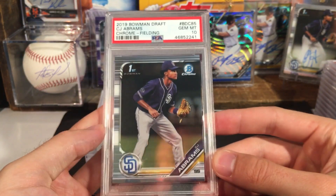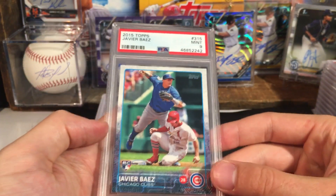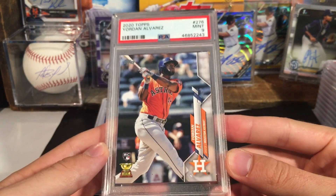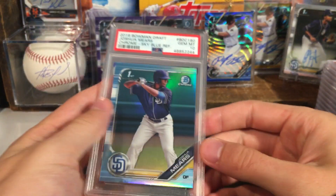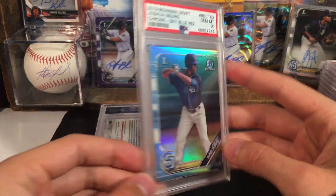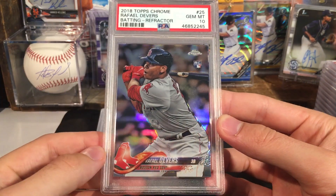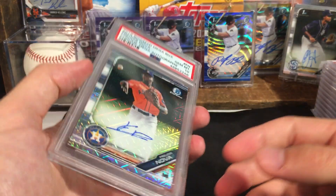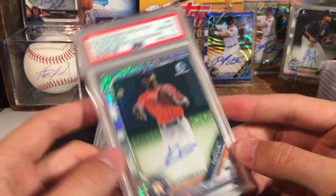CJ Abrams — another ten. I want to say all of our CJ Abrams have gotten tens. Javi Baez rookie got a nine. Yordan Alvarez got a nine — I'll probably just give this one away honestly. Joshua Mears got a ten — I picked this one up for $25 on eBay. It was listed for like $60, I shot an offer of 25 bucks and he accepted it, so I'll definitely take it and it came back a ten. Raphael Devers got a Gem Mint 10 — went two for two on the refractor rookie Devers. Fortis Nova got a ten. I think we went one for two on the chrome megas and two for two on the regular Bowman chrome autos.